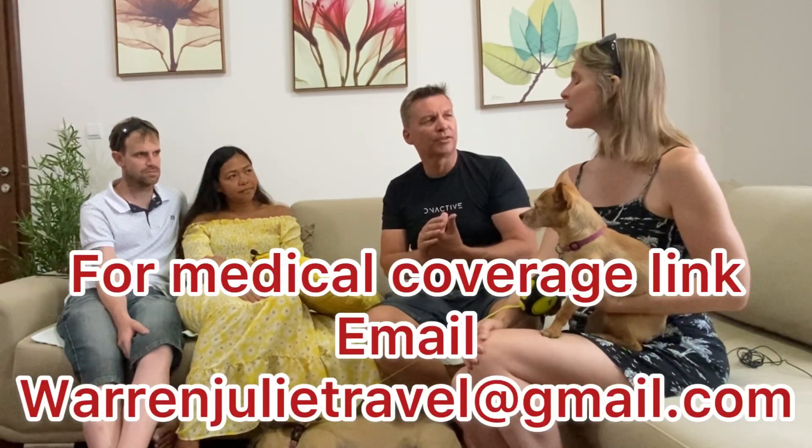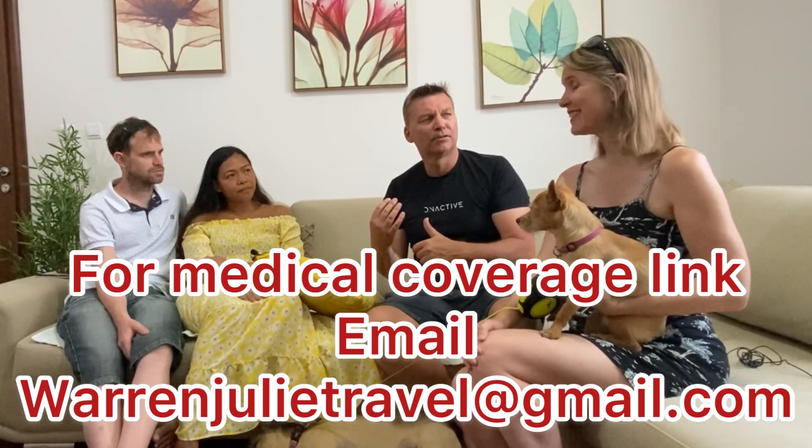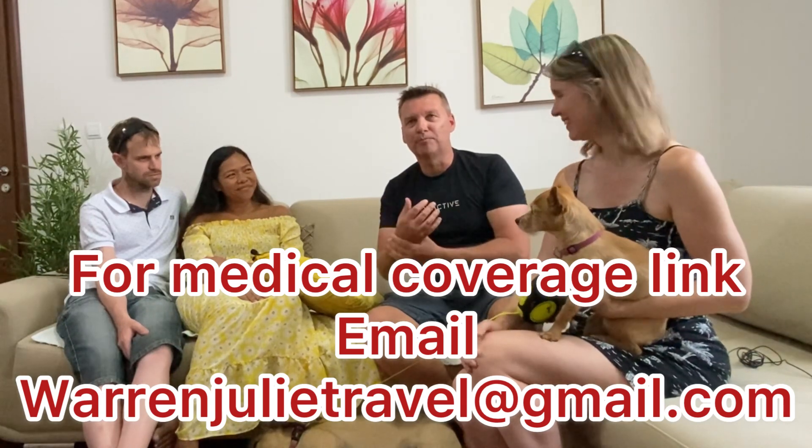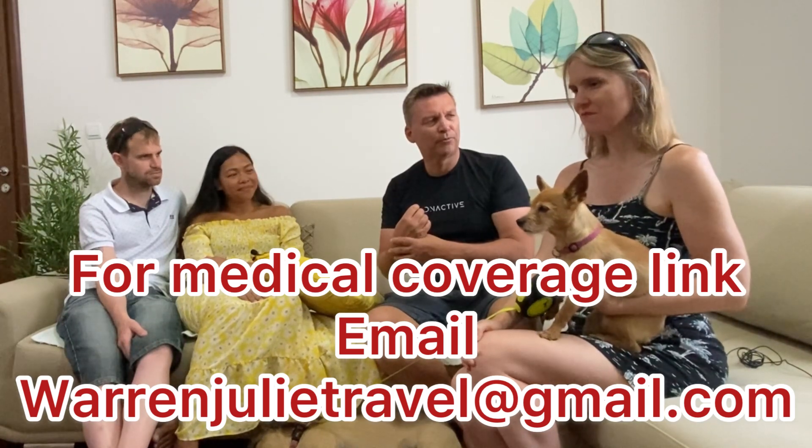Warren and Julie have private insurance — I Am Global — with a million dollars of coverage each and a $2,500 deductible. Their private insurance is approximately $205 per month for both of them. There's a link in the video description. If you use it, a commission will be received, so that's being disclosed upfront. But if you find something better, by all means do that.